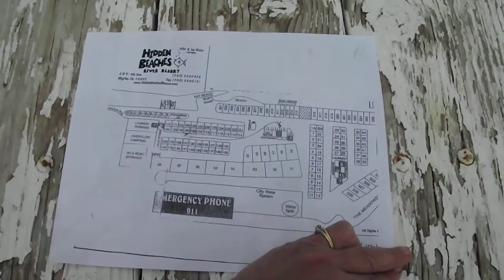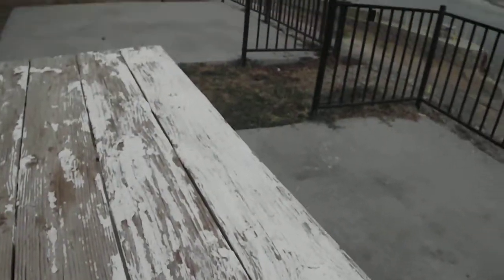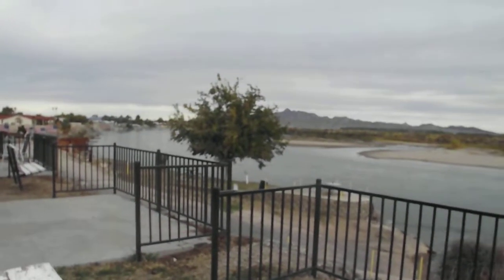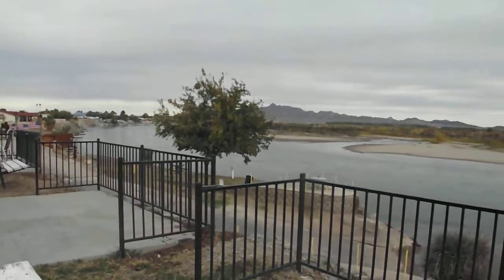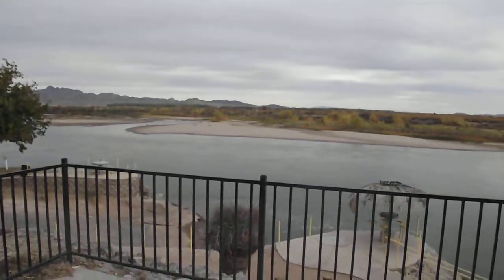Here we are at Hidden Beaches RV Resort, right outside of Blythe, California, about 3 miles north and 3 miles east of Blythe, right on the Colorado River.